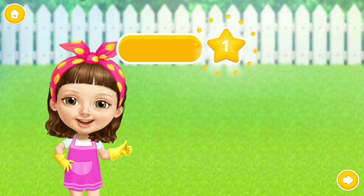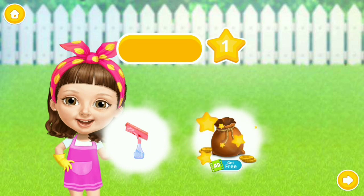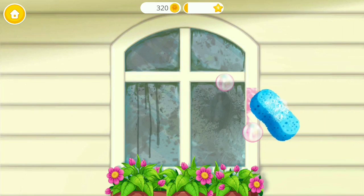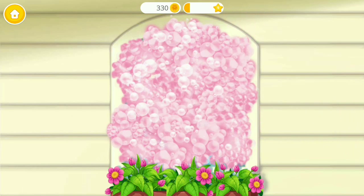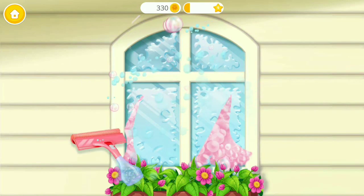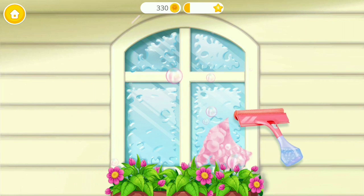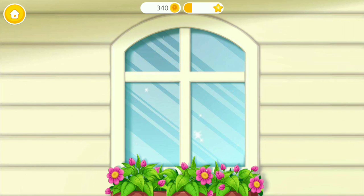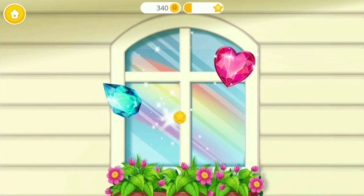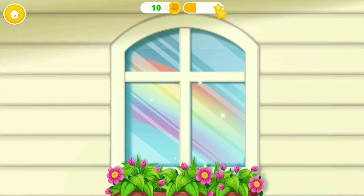Yay! Good job. Wow. Let's make this window shiny. Like the window using the screen. Spotless. Yay! The window is clean. Thank you.